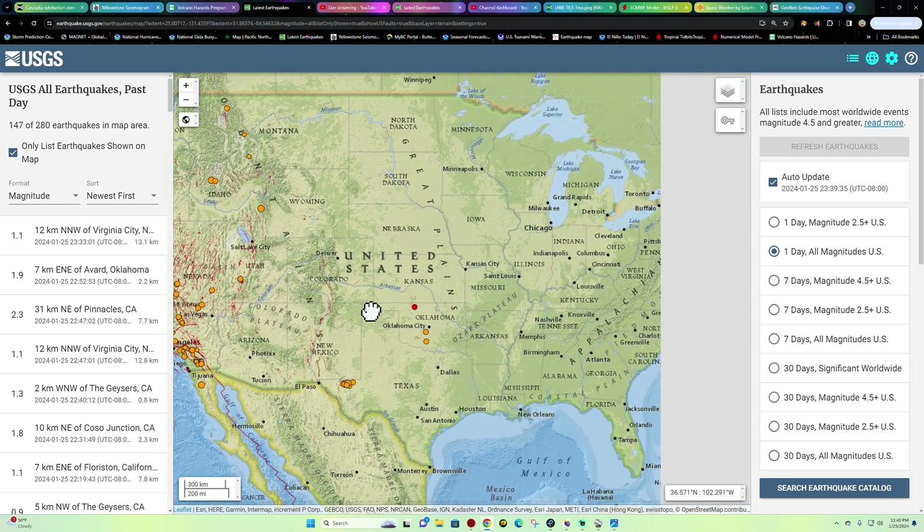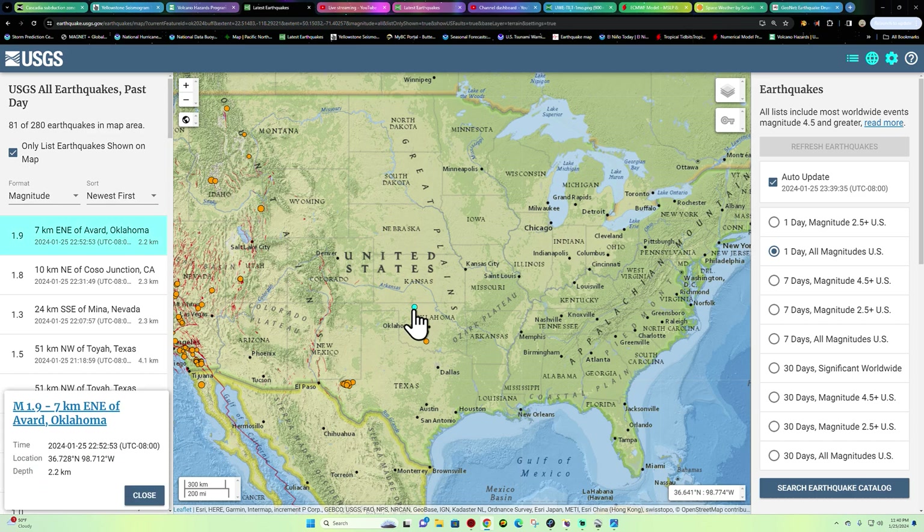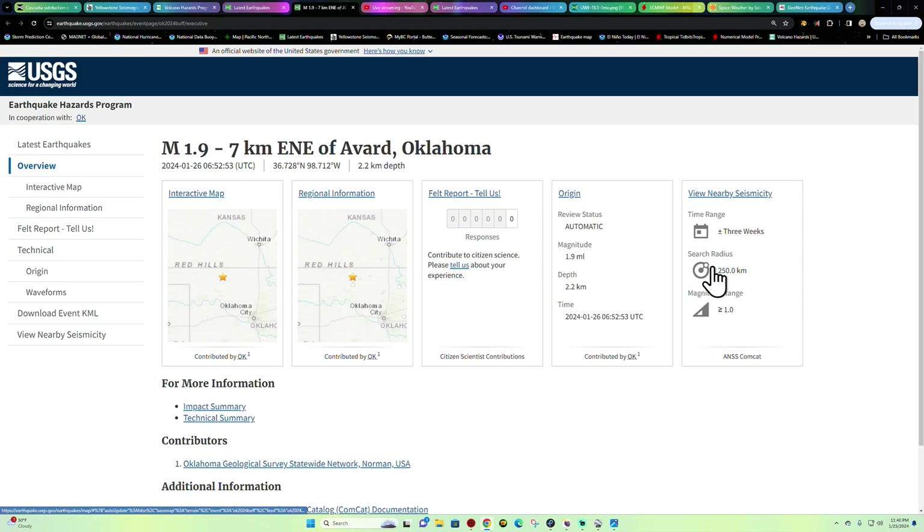Looking at the rest of the country — Texas, Oklahoma area, still seeing some movement. The latest quake is a 1.9 in northern Oklahoma. Can't wait to get out there and do some storm chasing in the springtime — I look forward to that. Automatic status for a 1.9 out there, but nothing big.